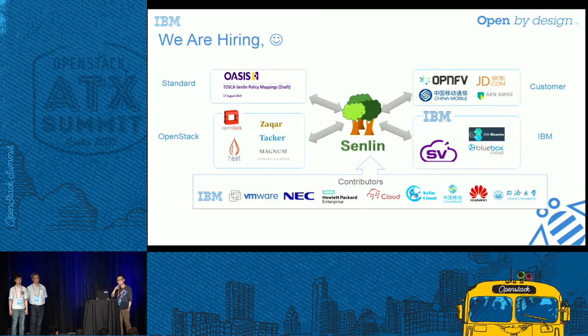This is the last important thing: we are actually hiring. Senlin now has an open ecosystem going forward. We have contributors from various companies and organizations, and we talk with other OpenStack projects and open-source communities. But we do have a lot of work to complete in the Newton cycle, so we need help with reviews, patches, blueprints, and bug reports. We would very much appreciate anyone interested in this project joining us so we can work together to make Senlin better and make the OpenStack community better.